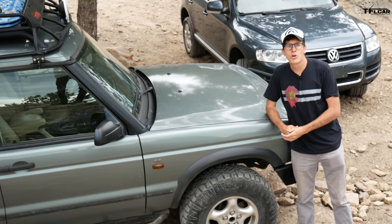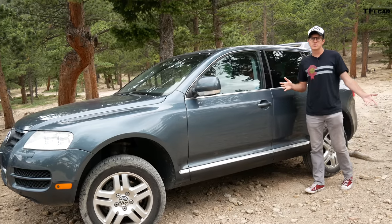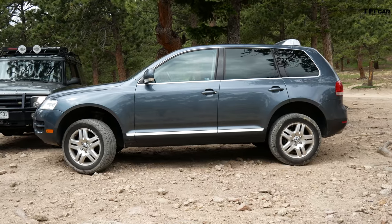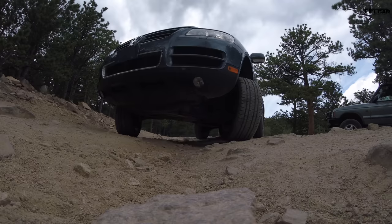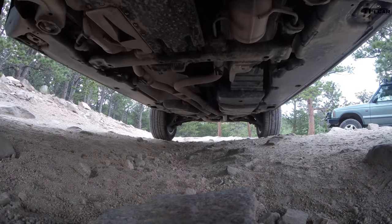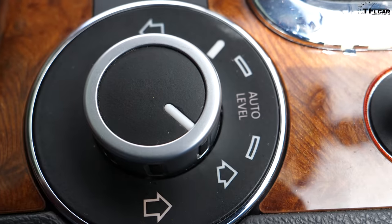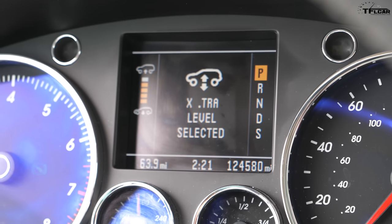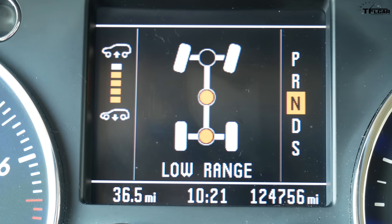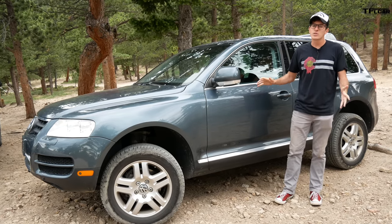So how can our '04 Mommymobile Volkswagen possibly keep up? On the face of it, the Volkswagen looks pretty useless off-road. It's got a very street-oriented design, unibody construction, independent suspension all around. But what the Volkswagen brings to the table is technology. Because they threw everything they had at this vehicle to make it go off-road. It's got four-corner air suspension, which means in its max extra off-road height, I have nearly 12 inches of ground clearance. I have a center locking diff and a rear locking diff. Volkswagen went nuts to make this thing off-road worthy and also comfortable on the road.